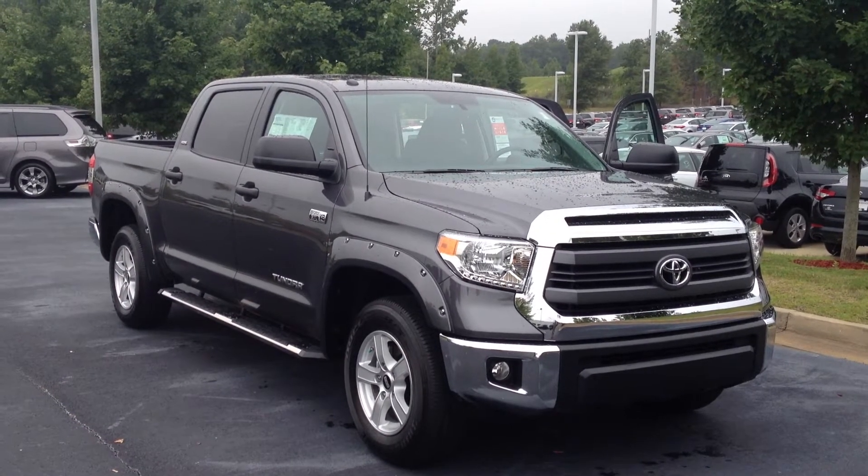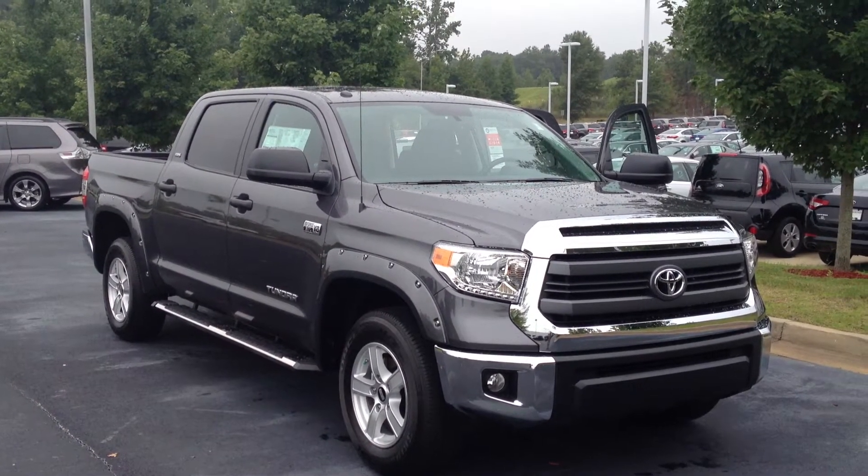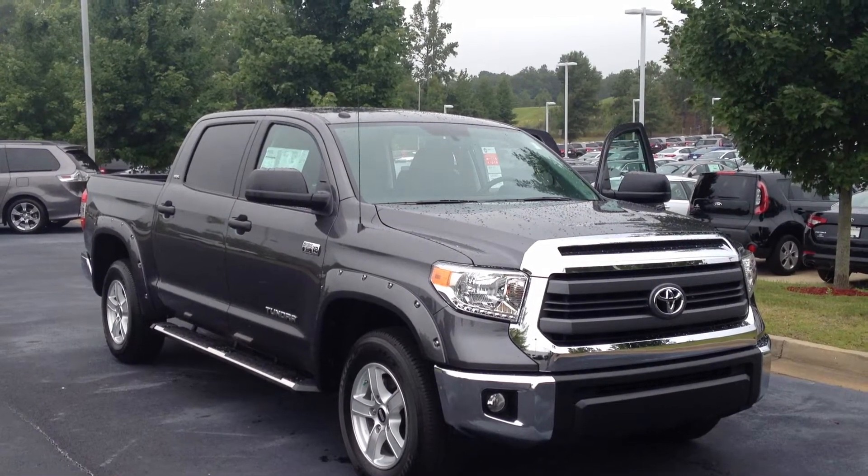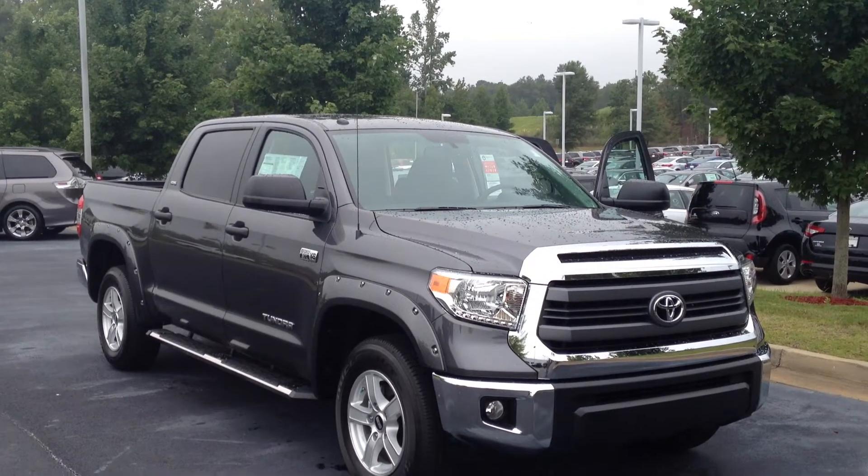Good morning Mr. Richardson. This is Gerald McKenna at LaGrange Toyota here with the brand new 2014 Toyota Tundra. This is a 5.7 liter V8 CrewMax in magnetic gray metallic.